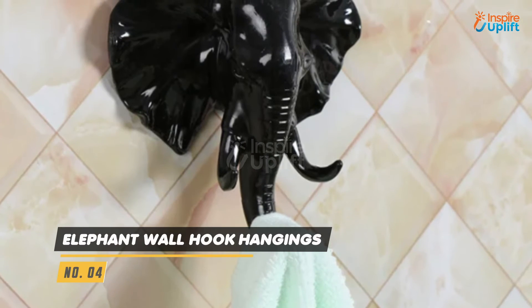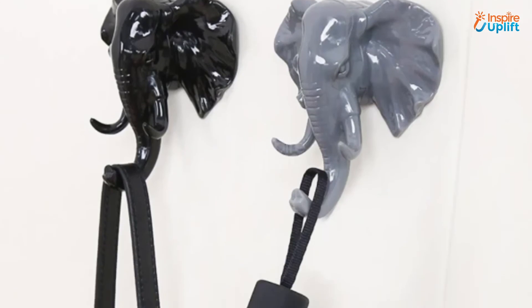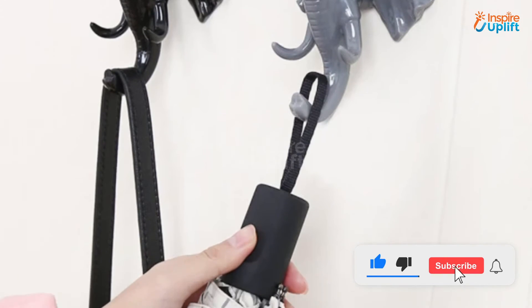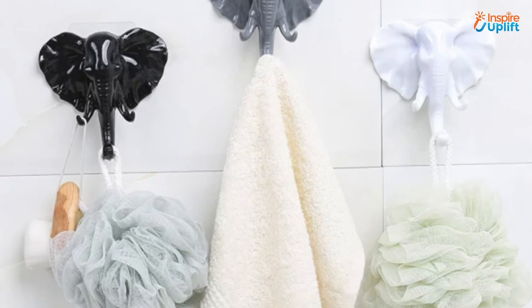At number 4 we have elephant wall hook hangings. It can hold your key chain, towels, loofah, coats, kitchen utensils with holes, rings, and so much more. It is a cool apartment decor accessory for people who adore elephants or wildlife in general.